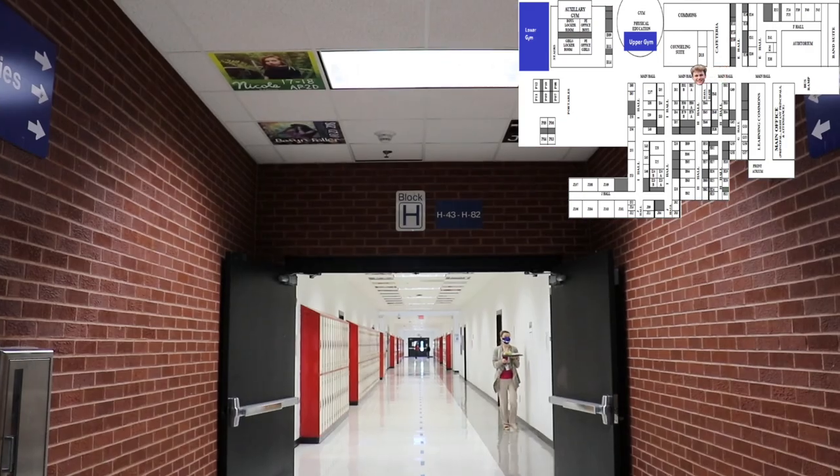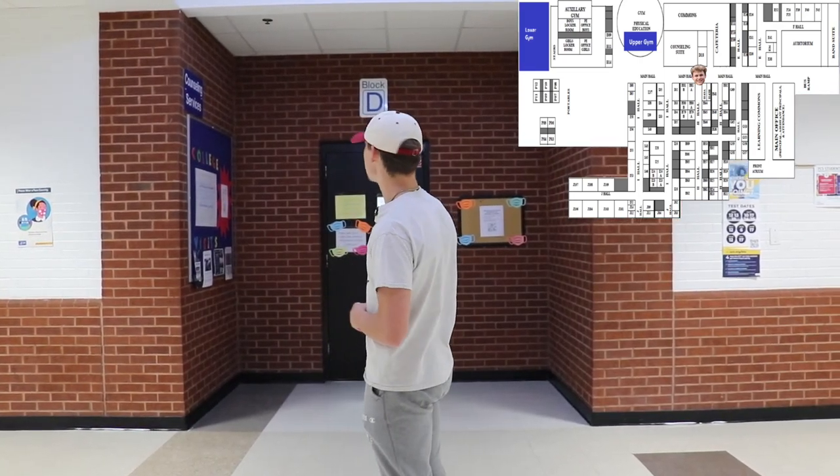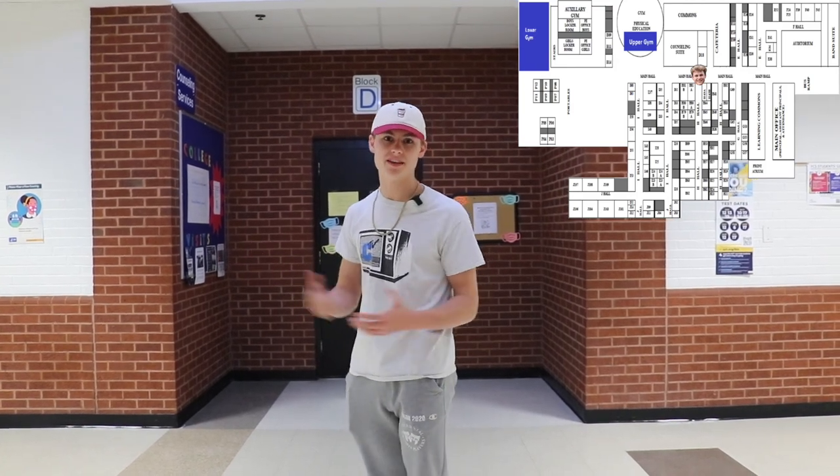Now over here in front of me is the second H Hall. This is where you'll find all of your social studies classes. And behind me is the counseling services department. This is where you'll go if you need to see a counselor.